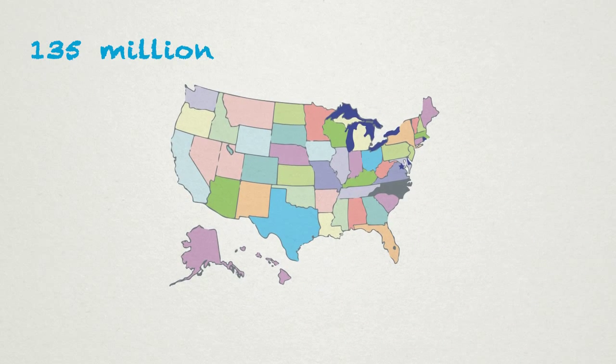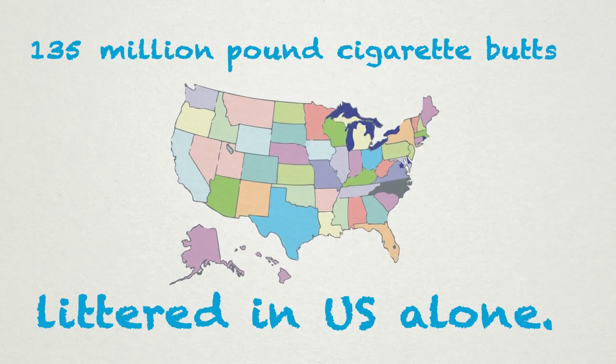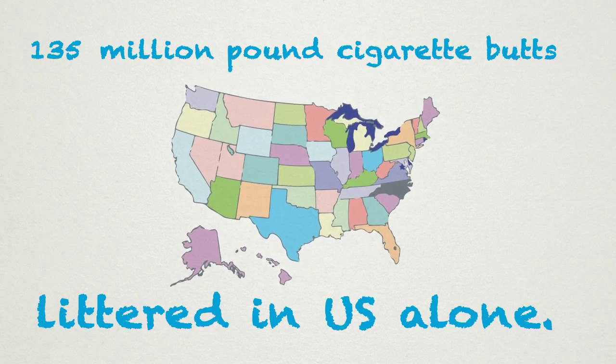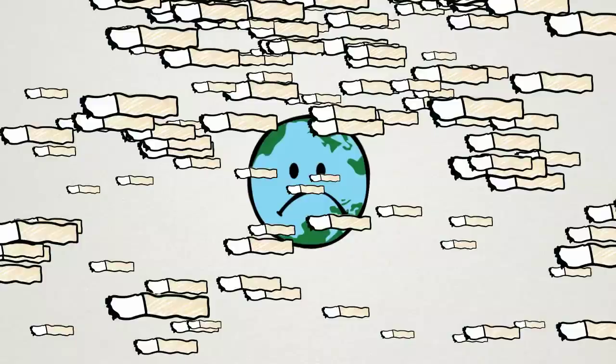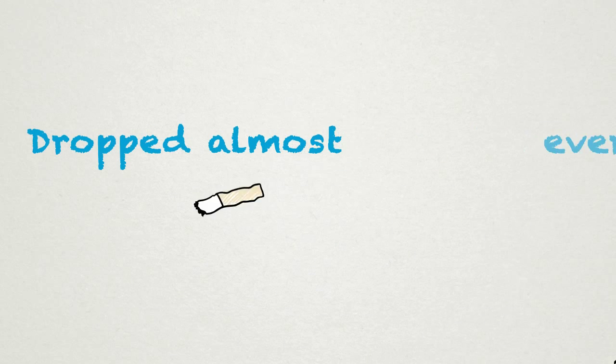Each year, 135 million pounds of cigarette butts become litter in the U.S. alone. Just imagine the amount of cigarette butts rained down on Mother Earth each day. They're flicked down to streets, tossed from cars, and dropped almost everywhere.